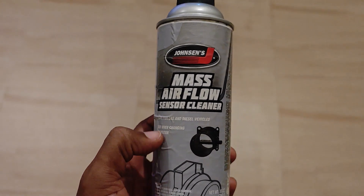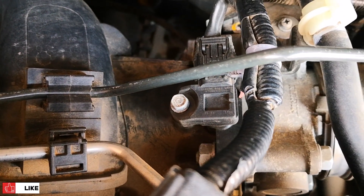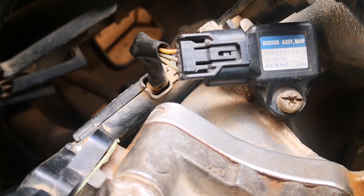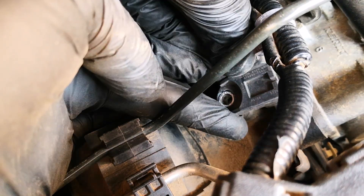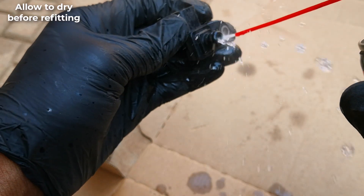I'll leave links in the description to suitable fluids you can use. In close proximity to the MAF sensor is also the manifold absolute pressure sensor, or MAP sensor. This is usually located just after the throttle body and also plays a key role in maintaining proper air-fuel ratio and thus gas mileage. You can also clean this part with MAF sensor fluid as part of your general tune-up maintenance.